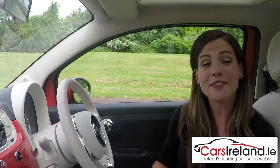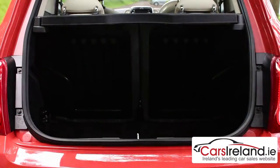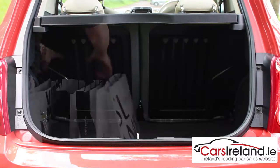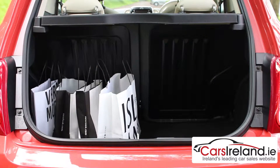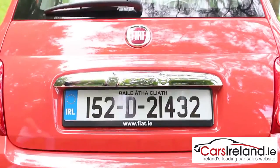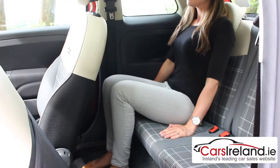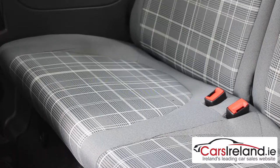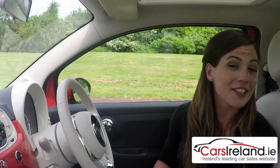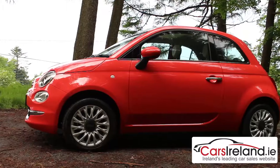For all its cheeky charm, the 500 can be quite a practical little car. The boot is not huge at 185 litres but it is usable, with space enough for a good day at the shops. And for a very good day, you can fold the back seats down to extend that further again. Once they're back up, there's just about enough room for two adults, the lack of a third seatbelt making it strictly a four-seater. There's also ISOFIX anchors for child seats.